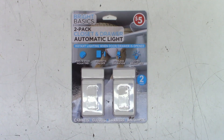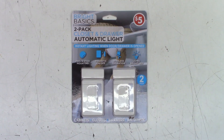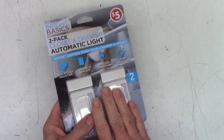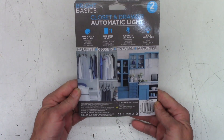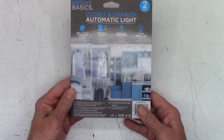I was shopping with the wife the other day at the nothing-is-99-cent store anymore, and I came across these things for five bucks at the 99-cent-and-up store. I thought, you know what, this might actually work for my mailbox solution. It says it's meant for closets and drawers.